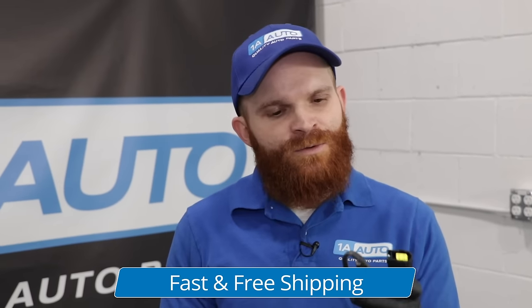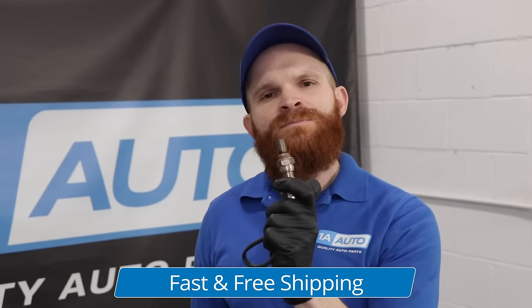With all that said, I wouldn't just jump in to replacing the O2 sensor, but if you need them, we got them.